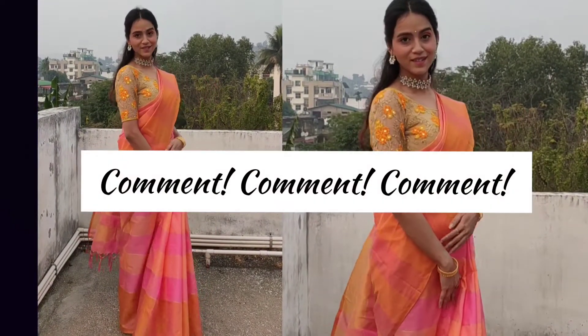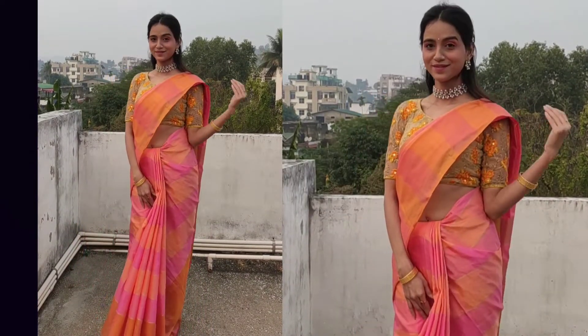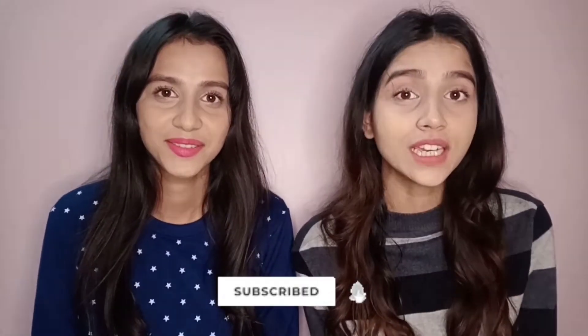Please comment about the outfits that we have to wear in the morning. Please like, share, and subscribe to our channel, and click the bell icon so that you can watch our videos. I will see you guys soon in our next video!